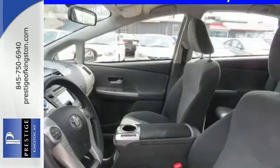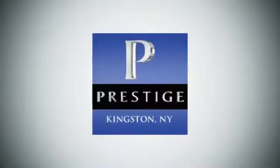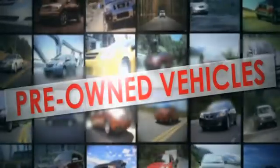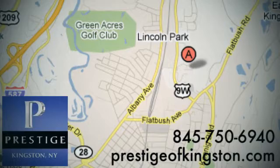Start saving money today. Take a test drive in this Prius V. At Prestige, we have the widest selection of new and pre-owned vehicles in the Kingston area. We're conveniently located at 756 East Chester Street Bypass in Kingston, New York.